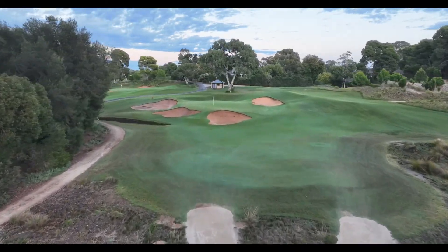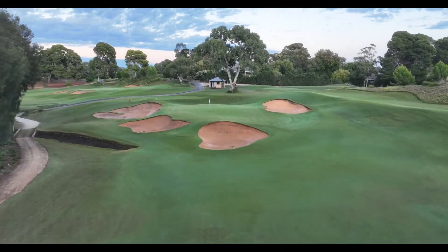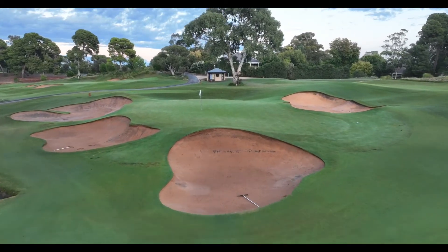The green is well protected by deep bunkers and a grassy hollow at the rear. A challenging club selection but an opportunity for a birdie, as well as many a bogey.